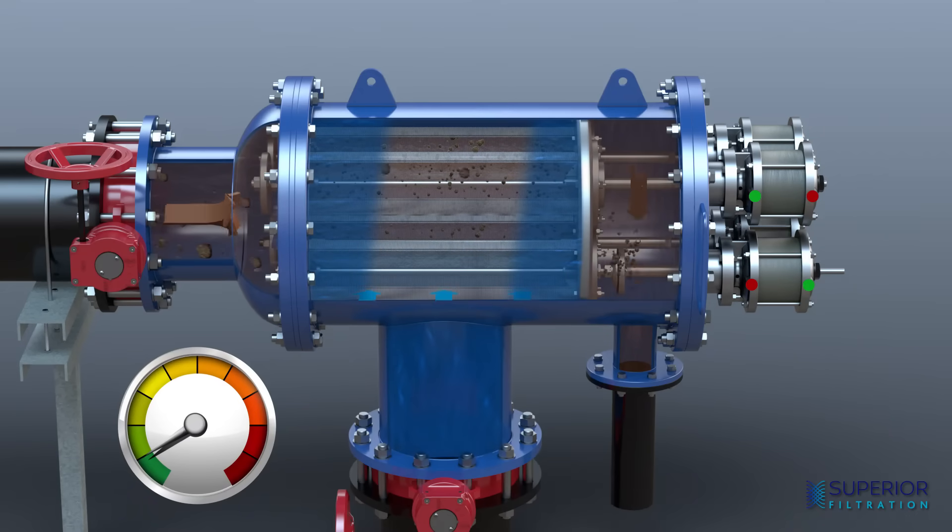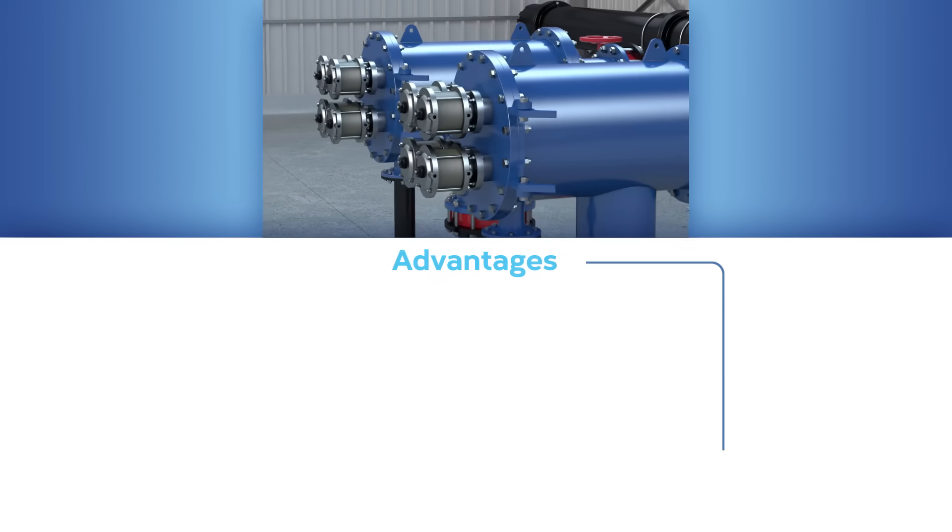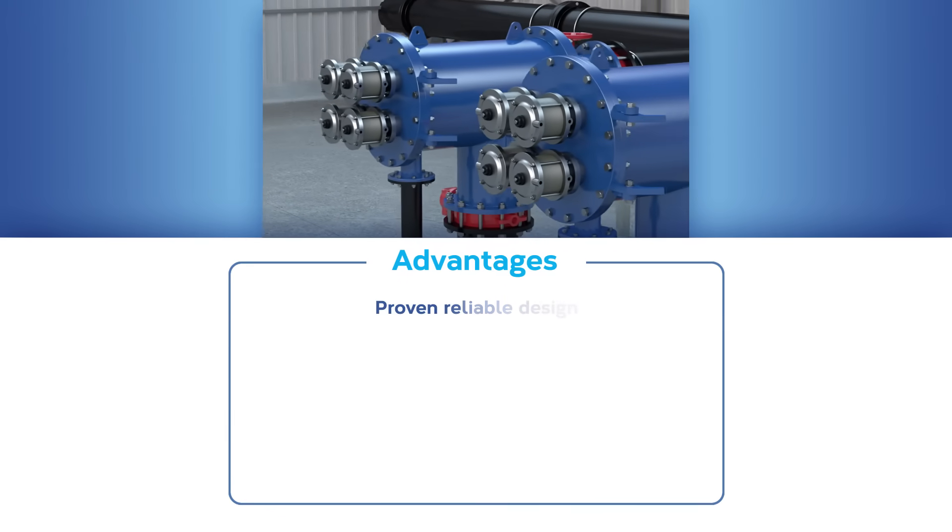The Clear Flow design is flexible — a wide range of configurations and sizes are available to best suit your specific filtration needs. For a needs analysis consultation, contact Superior Filtration.